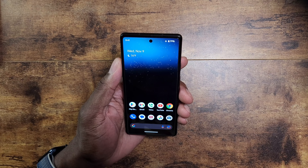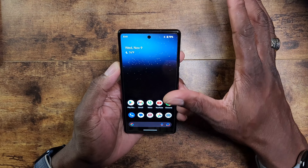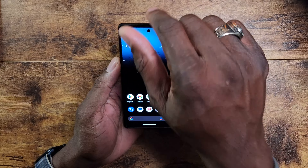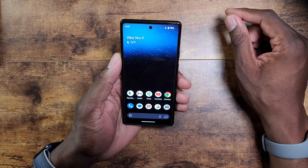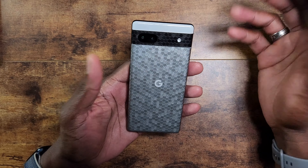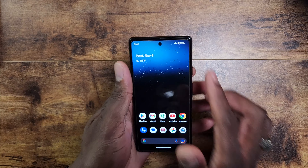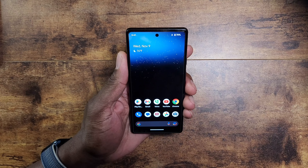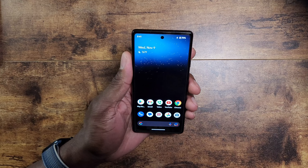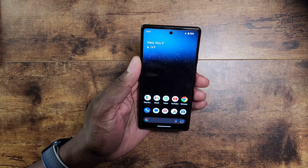Some people would argue this is not a flagship device, but I beg to differ. It has the internals of Google's flagships — so how could it not be a flagship? I think that's just a word game people like to play. Ultimately, when you want small, powerful devices, this is one of them.